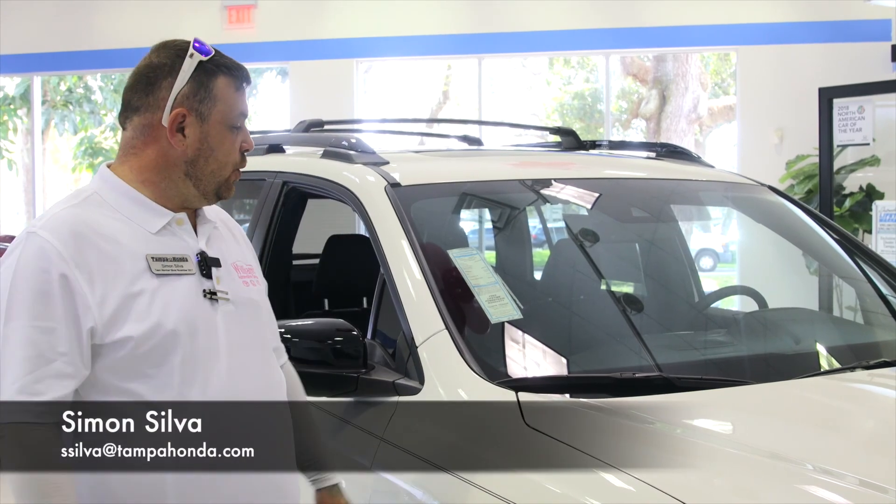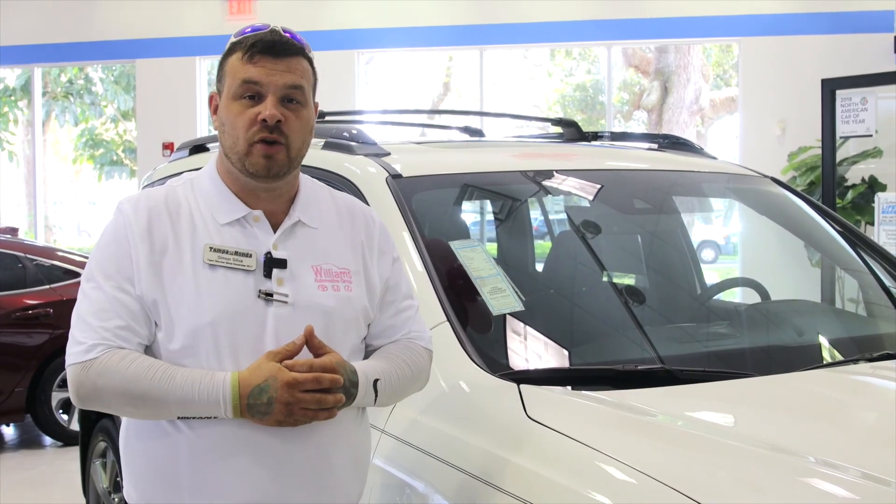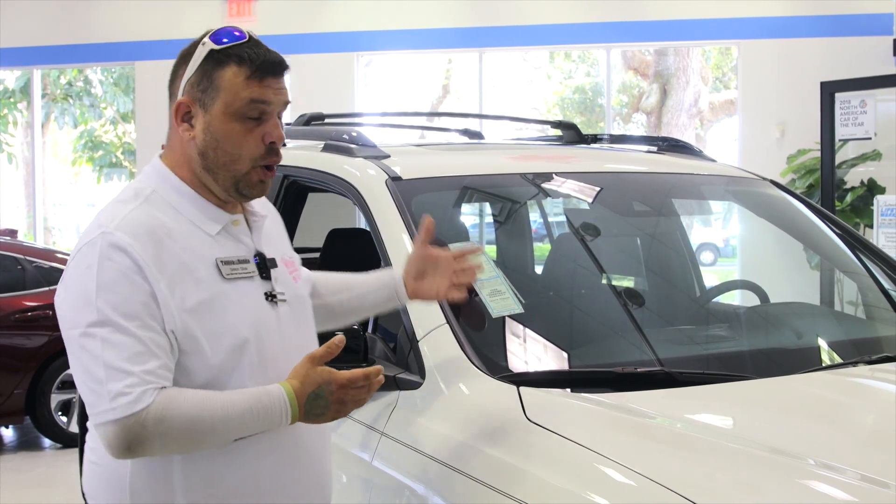Hello, this is Simon over here at Tampa Honda. I want to go ahead and go over some of the features that we as Tampa Honda offer our valued customers. It is our pro package,